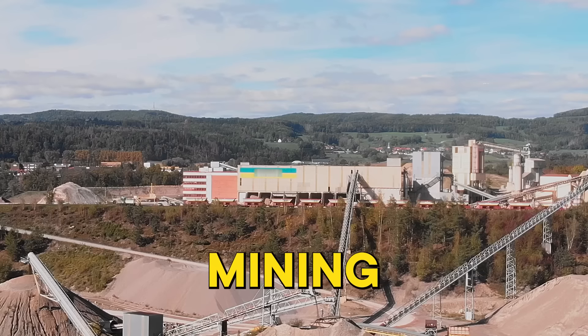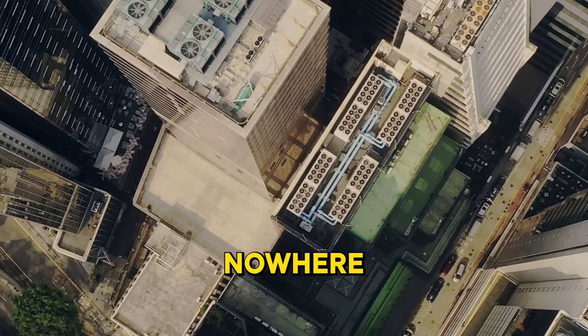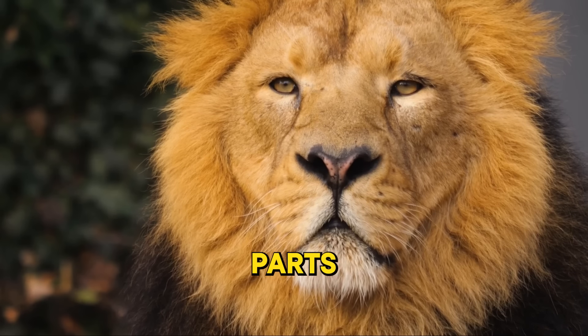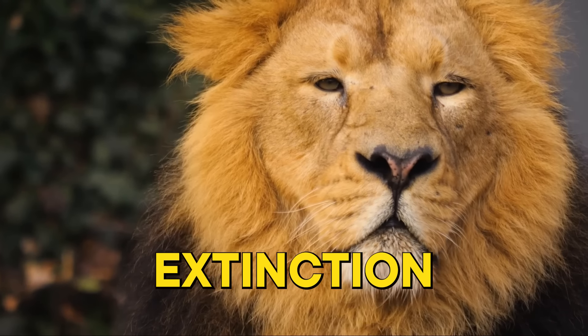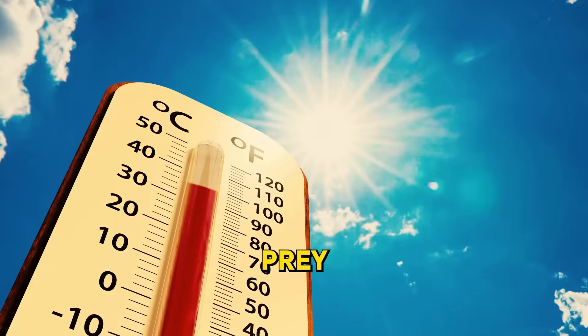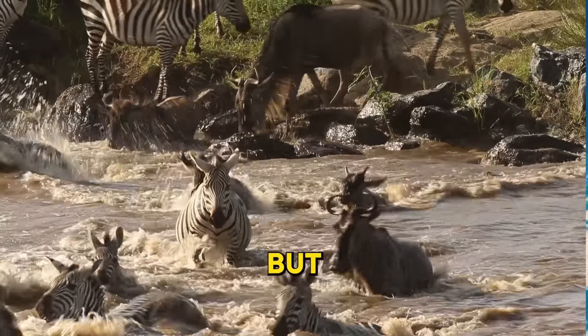Deforestation for agriculture, mining, and urban development is shrinking their homes, leaving them with nowhere to go. Illegal hunting for their fur, bones, and other body parts is pushing them towards the brink of extinction. Even our changing climate is taking a toll — unpredictable weather patterns, rising temperatures, and shifting prey populations are making it harder for big cats to survive.